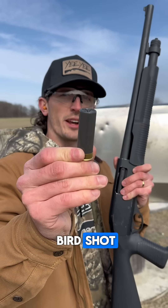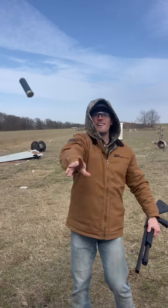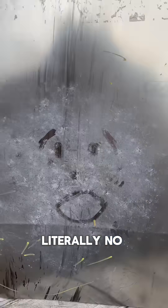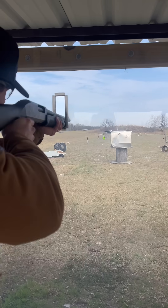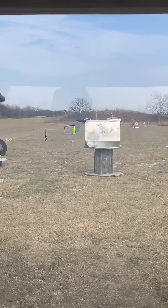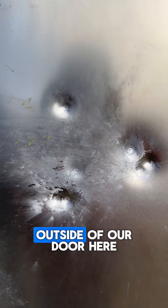Moving up to our shotgun shooting a round of birdshot. There are literally no dents at all in our door here — it just completely stopped the birdshot. Moving up to a round of buckshot. Our buckshot hit right here, we got a bunch of dents on the outside of our door, but they did not go through.